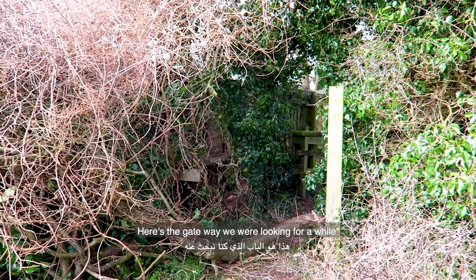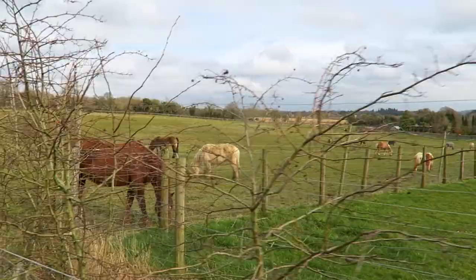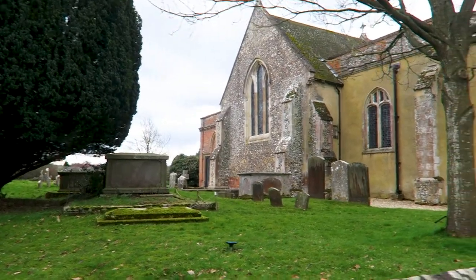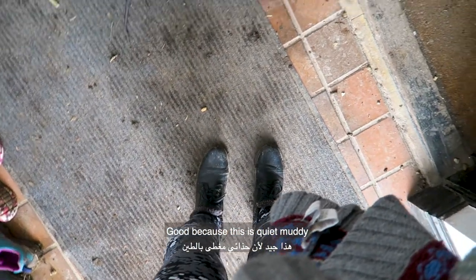Here is the gateway we were looking for on the walk — we found it! A sign says 'Muddy boots welcome!' which is good because this is quite muddy.